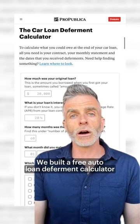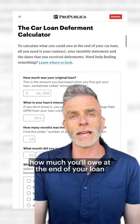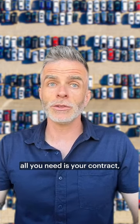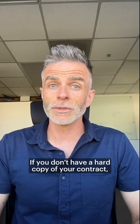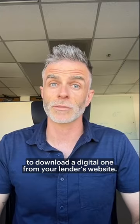We built a free auto loan deferment calculator that can help you figure out how much you'll owe at the end of your loan if you delayed one or more payments. To see what you could end up owing, all you need is your contract, your monthly statement, and the dates that you deferred payments. If you don't have a hard copy of your contract, you should be able to download a digital one from your lender's website.